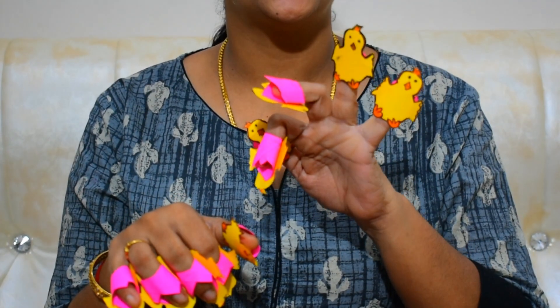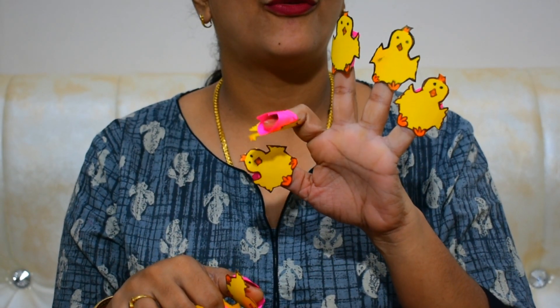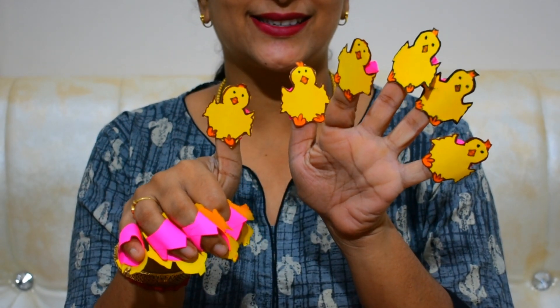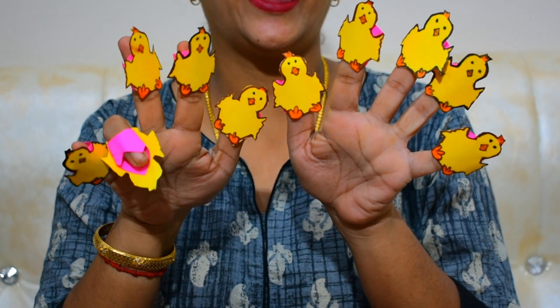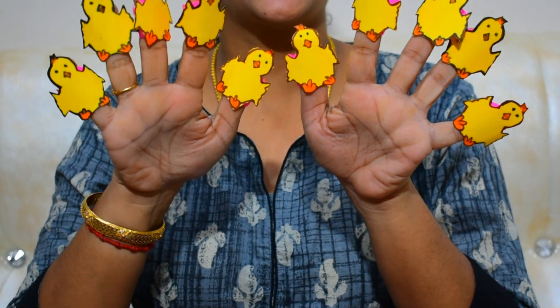Kids, shall we count with our fingers? You all are ready! Come on — one, two, three, four, five, six, seven, eight, nine and ten! Shall we repeat again? One, two, three, four, five, six, seven, eight, nine and ten!